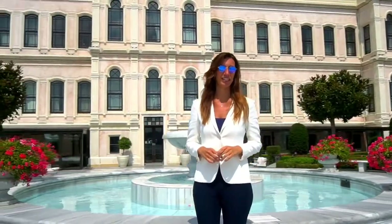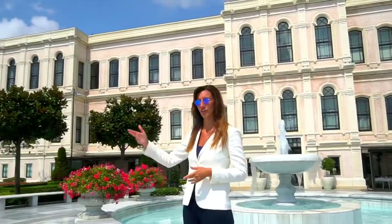Welcome to Pourses Hotel Istanbul at the Bosphorus. My name is Emily and today I will accompany you for a short tour in our hotel.